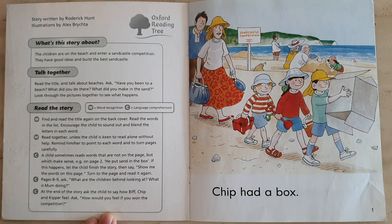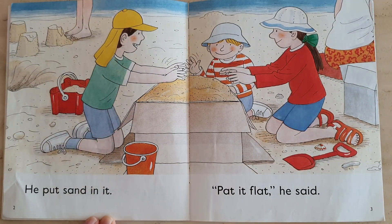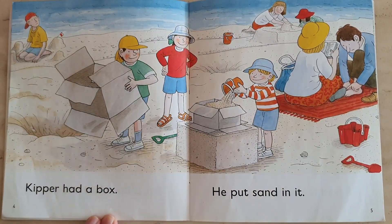The sand castle. Chip had a box. He put sand in it. Pat it flat, she said. Chip had a box. He put sand in it.